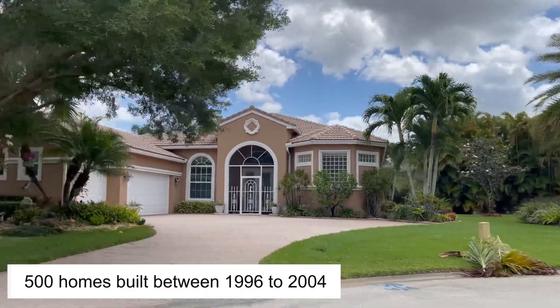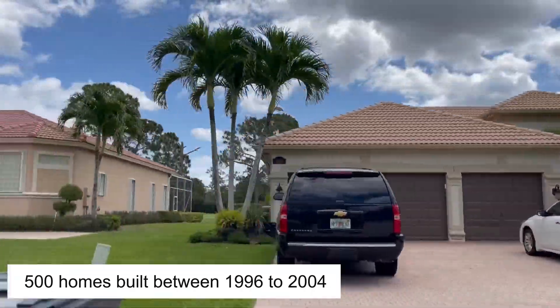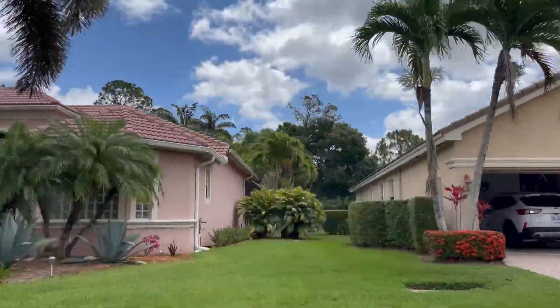There are approximately 500 homes in this community and they were built between the years of 1996 to 2004. This community is split into two sections.